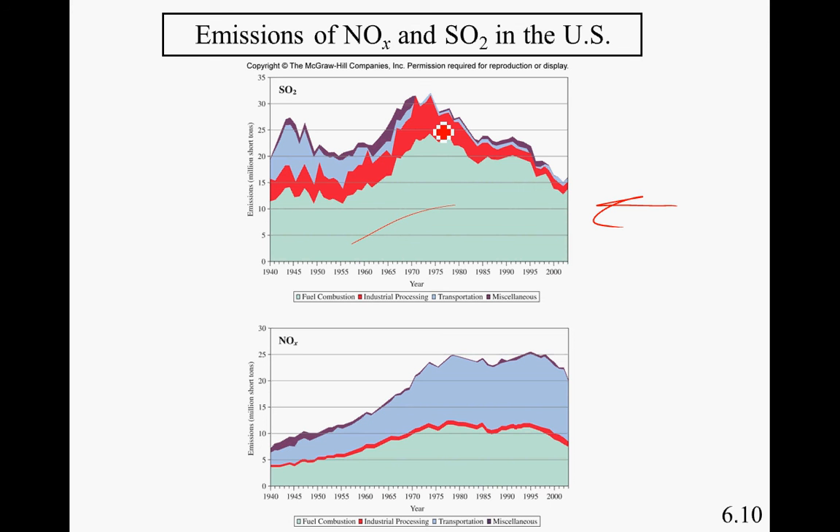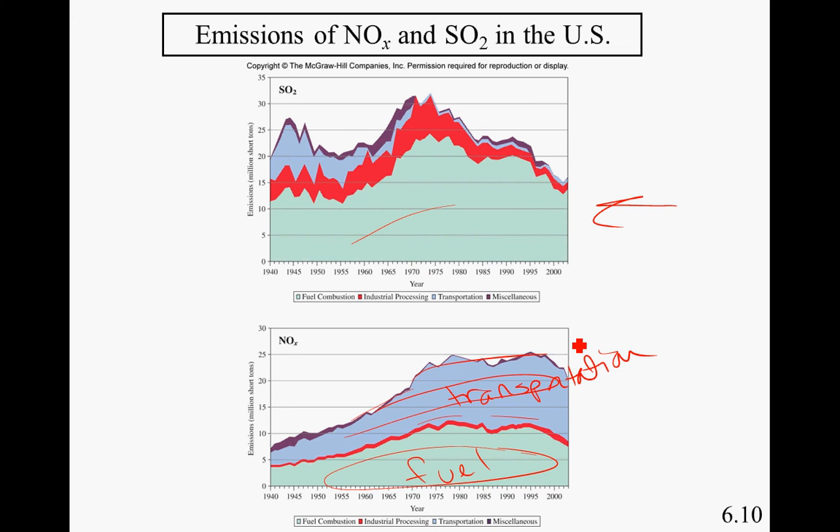In the second graph for nitrogen oxides, you'll notice that transportation — the light blue color — has expanded significantly over the last 70 years, due to all the individual driving cars. Fuel combustion is also shown separately. It is much harder to regulate millions of individual cars than thousands of power plants, which is why there is really no decrease in the nitrogen oxides.